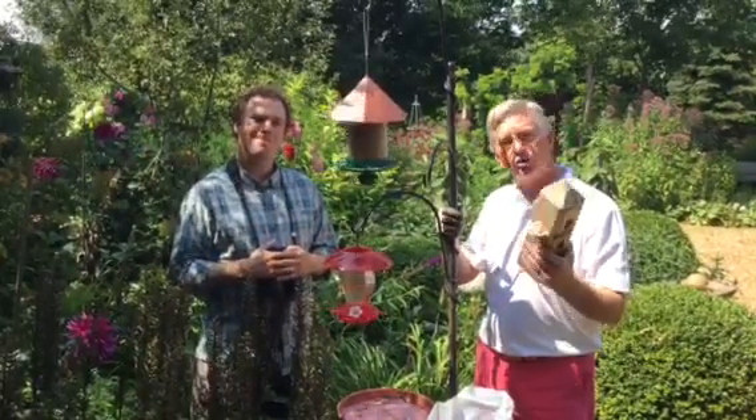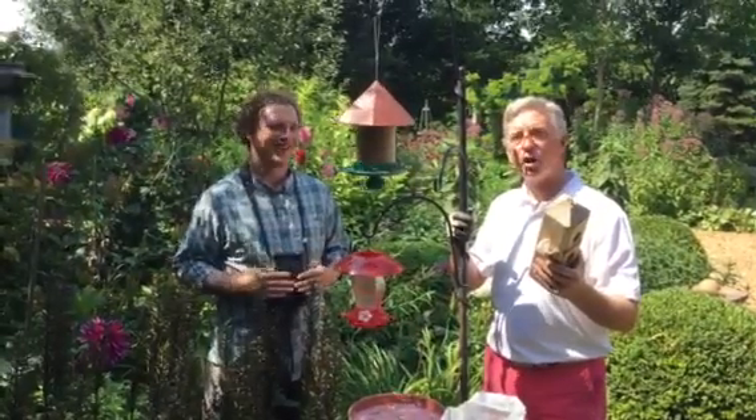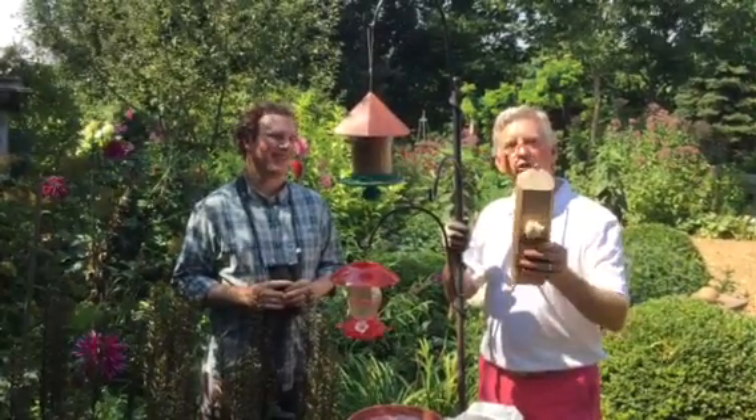Jody Allaire, Birds Canada — BirdsCanada.org. And MarkCullen.org for more details, including the complete lineup of Mark's Choice products, including the feeders and feed. Thanks for joining us.